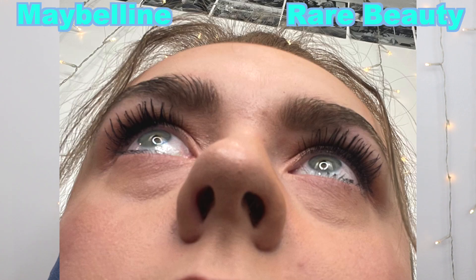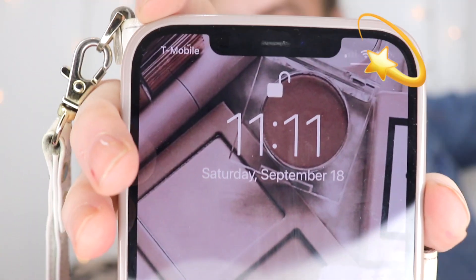I think the Maybelline one made my lashes just a little bit longer — ignore the mascara all over my lid, I'll clean that up. They look so identical — I'm speechless, I was not expecting this much similarity. They're basically the exact same. They apply similarly, they make my lashes look almost identical, and they feel the same — really weightless.